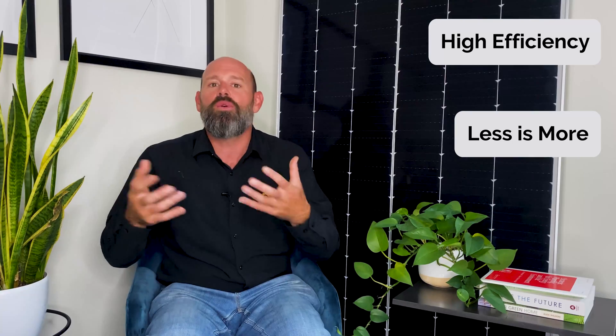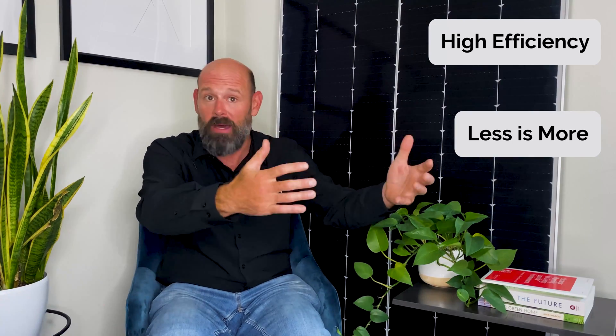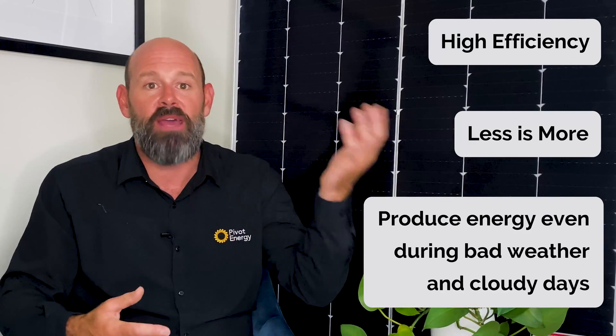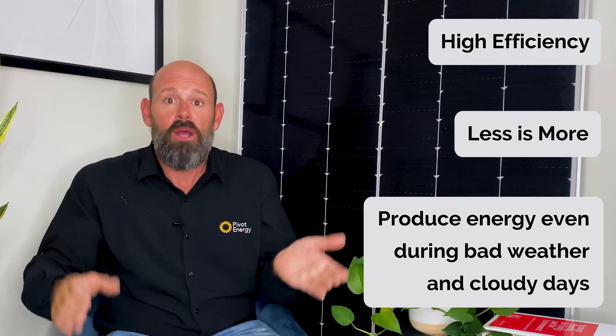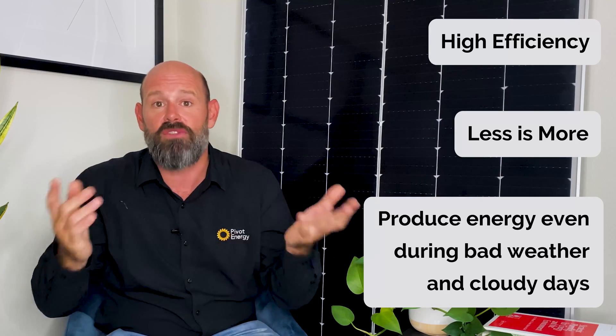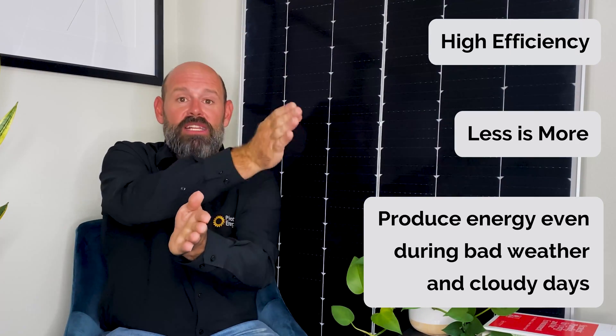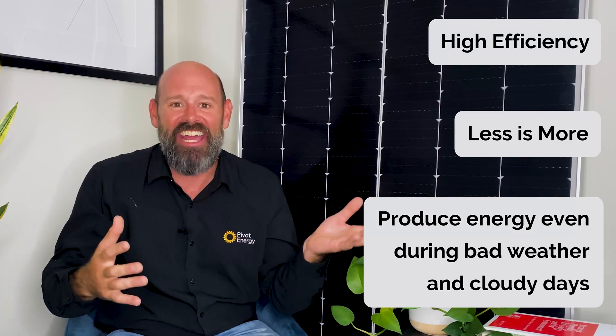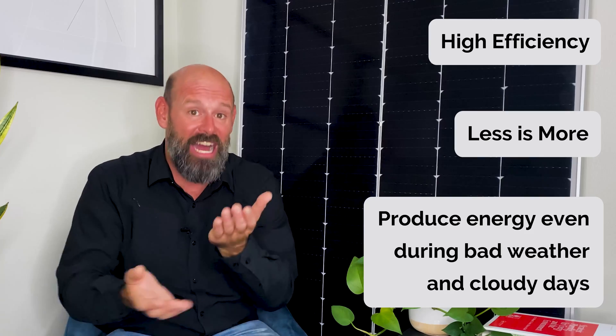On to number two: less space for more. Since you're generating electricity from both sides of the panel, you don't need as many panels to make the same amount of energy — less is more. The last benefit I'll cover today is that bifacial modules are productive even during bad weather and cloudy days. For example, during a snowstorm, while you might not be getting much sun on the front side of the panel because of the snow, you're definitely collecting reflected rays from the bottom of the panel from that snow. Even on a cloudy day, you can still collect solar energy from the back side of the panel.